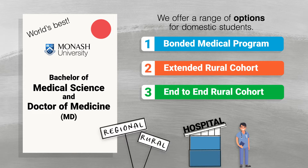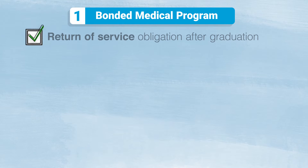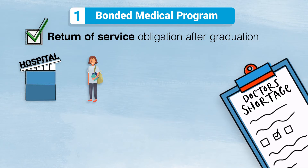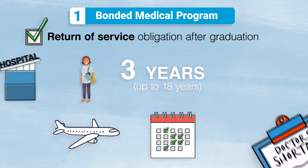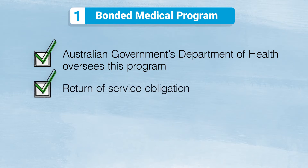Firstly, let's look at the Federal Government's Bonded Medical Program. Through this scheme, you'll complete a return of service obligation after graduation. This means you'll work in a place where there's a shortage of doctors. Your return of service is only three years, and you have up to 18 years and a range of options to fulfil this, such as fly-in, fly-out or part-time work. The Australian Government's Department of Health, not Monash University, oversees this program and ensures all return of service obligations are met.